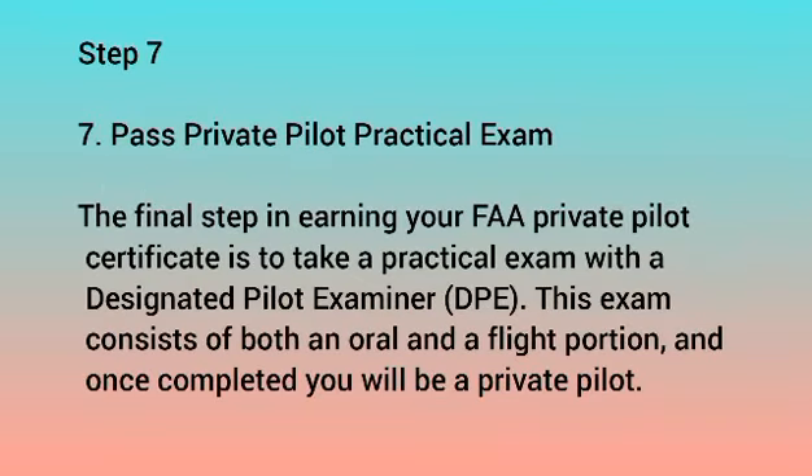Step 7: Pass the Private Pilot Practical Exam. The final step in earning your FAA Private Pilot Certificate is to take a practical exam with a Designated Pilot Examiner (DPE). This exam consists of both an oral and a flight portion, and once completed, you will be a private pilot.